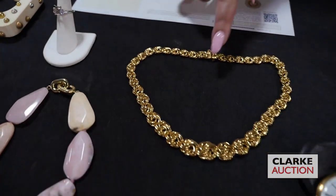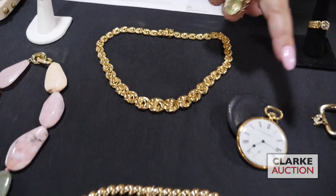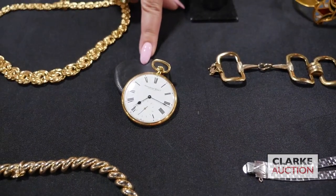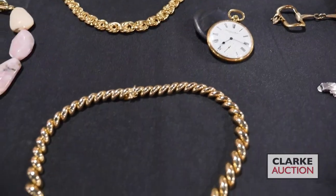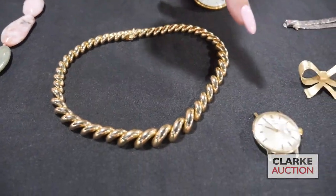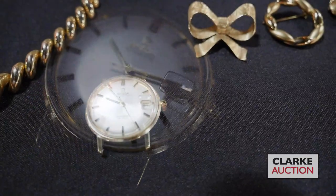Jumping ahead — a 14 karat gold graduated link necklace. We have this International Watch Company open face pocket watch, which comes with a cute little leather pouch. Another graduated necklace, again 14 karat yellow gold. We have an Omega Seamaster watch face — so this is a men's watch dial face, quite nice at three to five hundred.